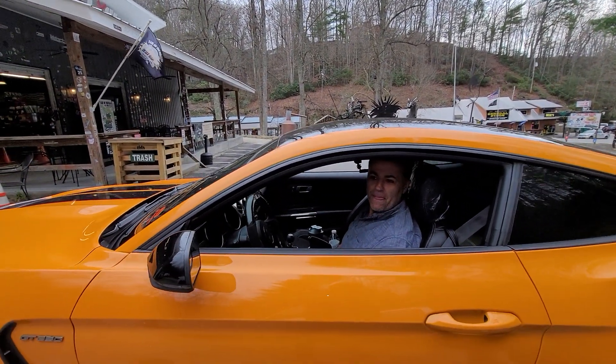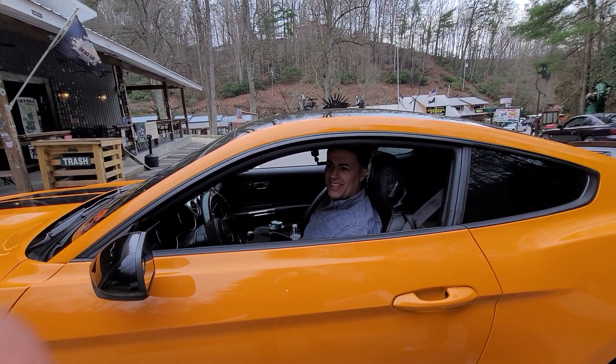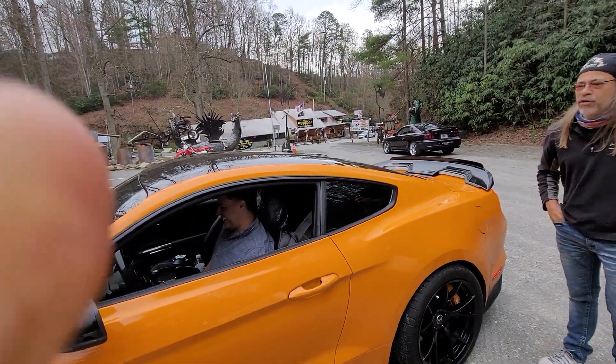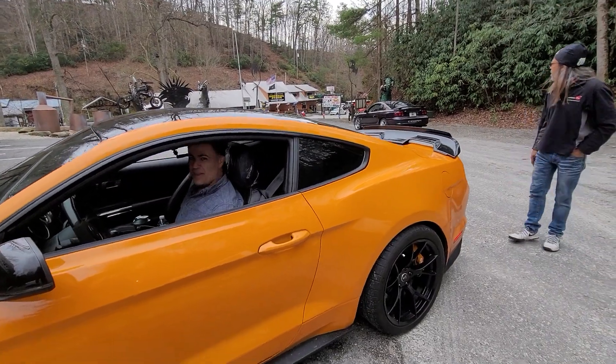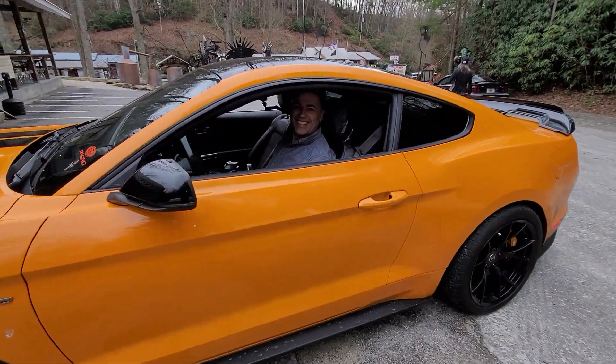Where are you guys going? We're going to run the Tail of the Dragon. I think we did 18 minutes — 22 the first day. You time yourself? Yeah. That's awesome. So we're going to try to do it in about 16 today. You guys have fun, man. Be careful. Thank you for sharing your car with us.